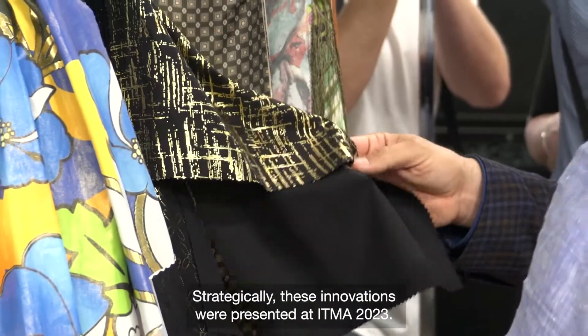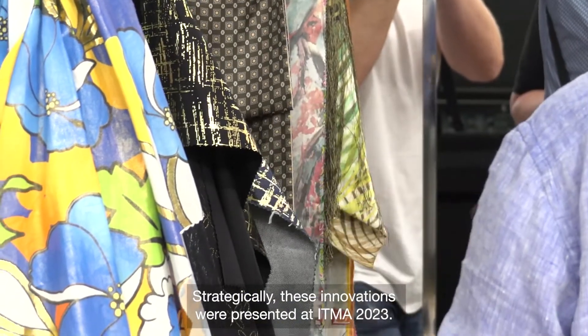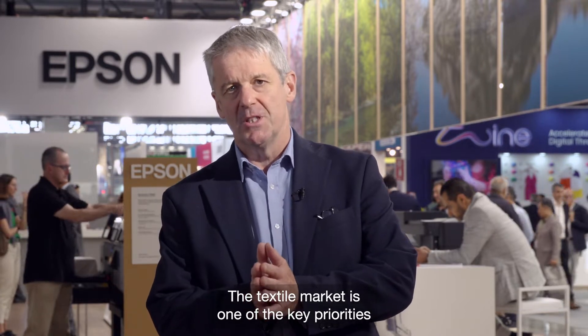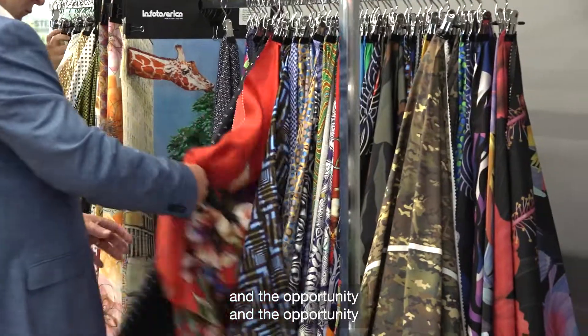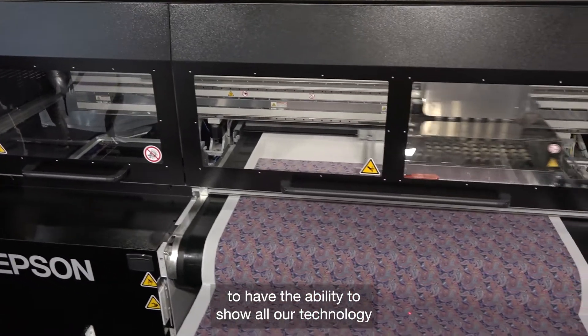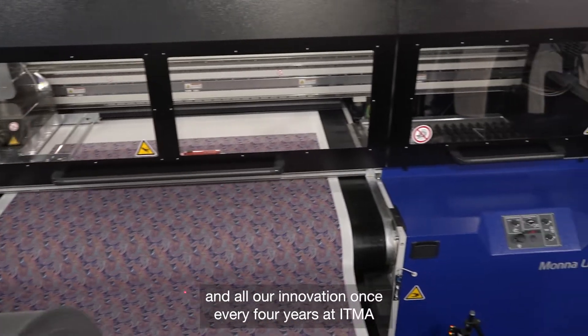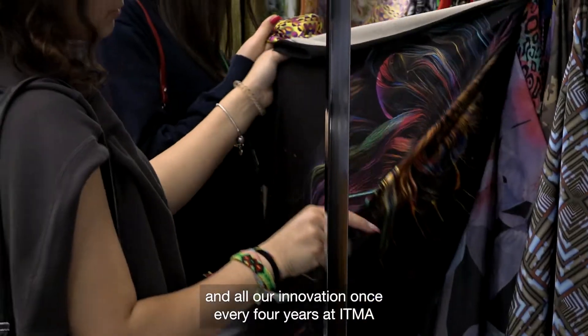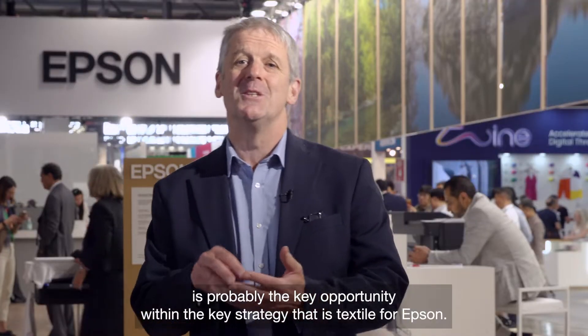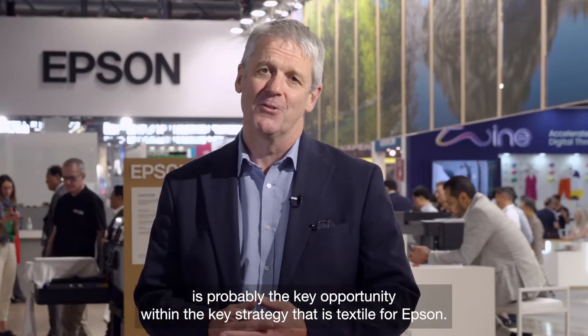Strategically, these innovations were presented at ITMA 2023. It's absolutely essential for Epson to be at ITMA. The textile market is one of the key priorities for Epson in our mid-term strategy, and the opportunity to show all our technology and innovation once every four years at ITMA is probably the key opportunity within the key strategy that is textile for Epson.